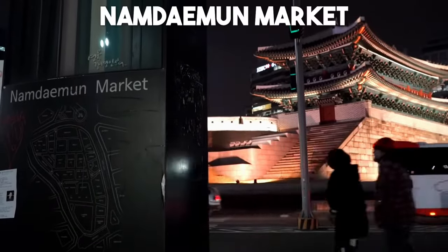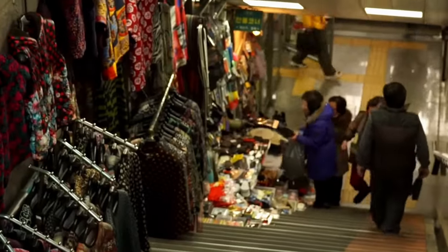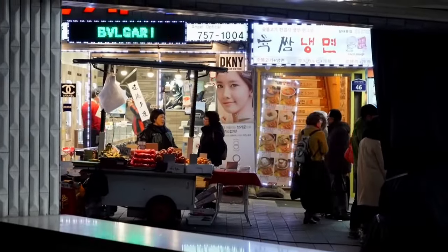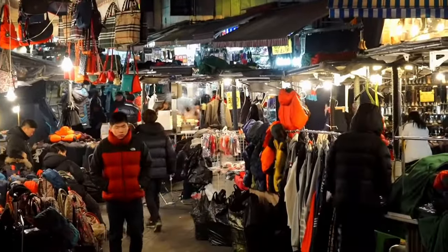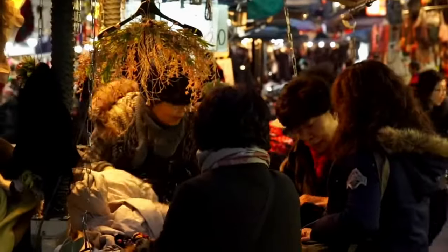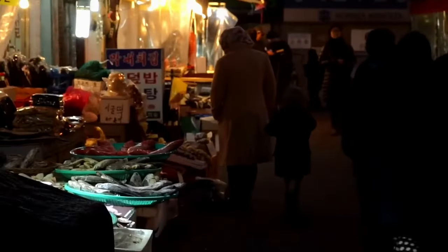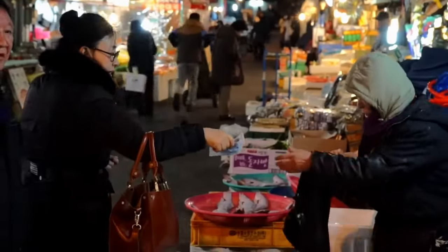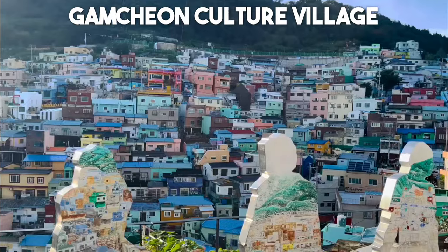Number 9: Namdaemun Market. Explore the bustling Namdaemun Market, one of Seoul's largest and oldest traditional markets. This sprawling market is a shopper's paradise offering everything from clothing and accessories to household goods and local delicacies. Haggling is encouraged and the lively atmosphere adds to the overall experience. Don't miss the delicious hotteok sweet pancakes filled with brown sugar, nuts, and seeds, or the refreshing sikhye traditional sweet rice beverage.